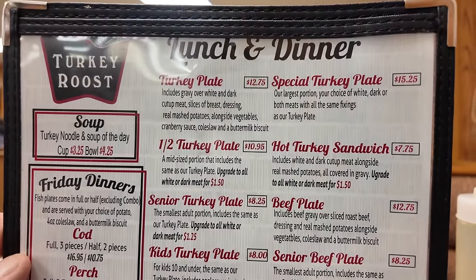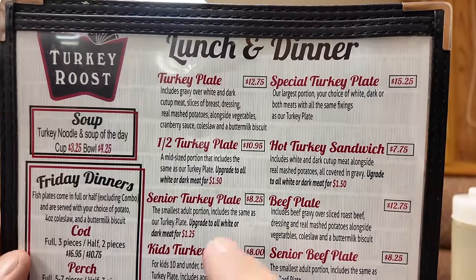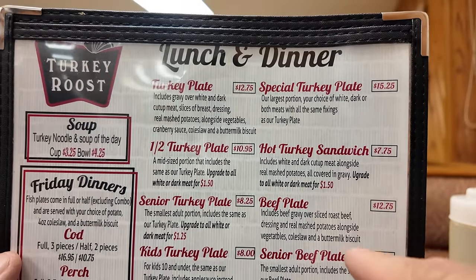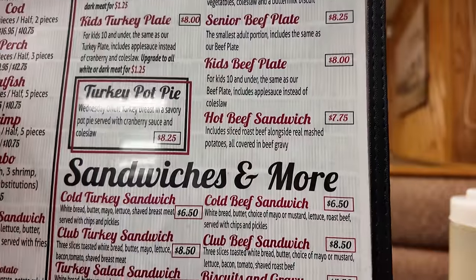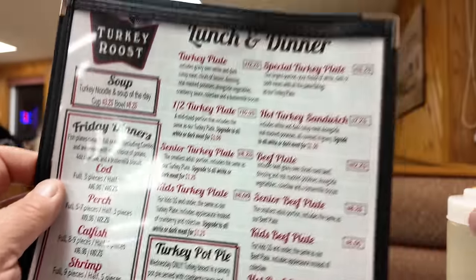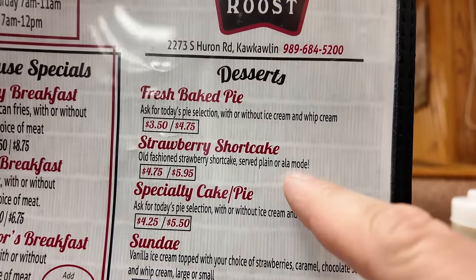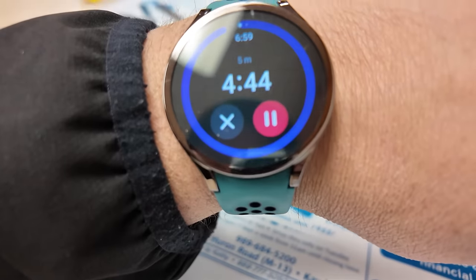Their menu is very simple. They have the turkey plate, the special turkey plate which is larger, the half turkey plate, the hot turkey sandwich, senior turkey plate, beef plate, and kids turkey plate — all different sizes. They also have a hot beef sandwich, cold and hot sandwiches, fish dinners, turkey pot pie, and turkey soup. On the back side they have breakfast in the morning. One thing I heard we should try is the strawberry shortcake, served on a fresh shortcake.